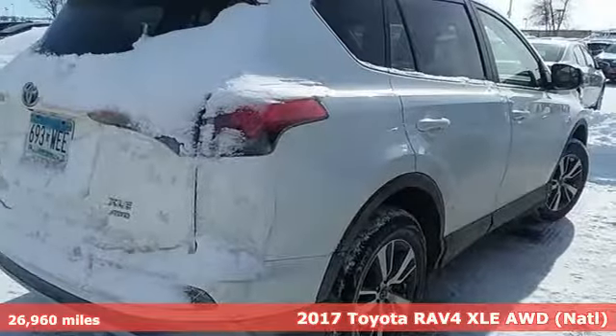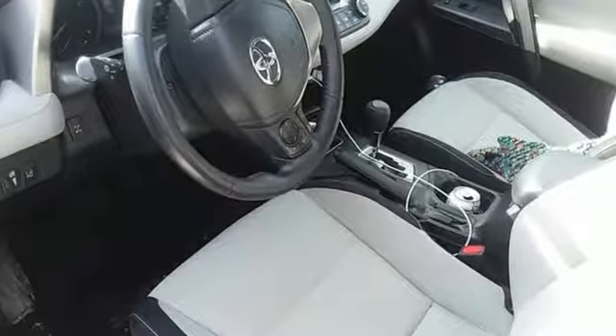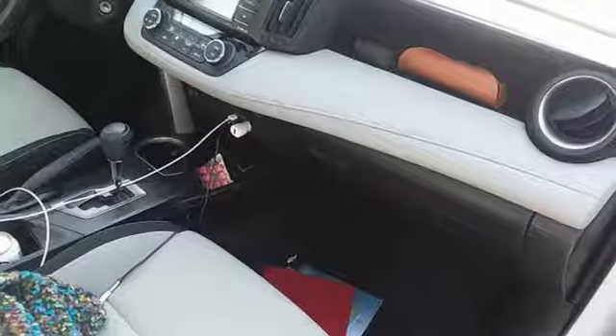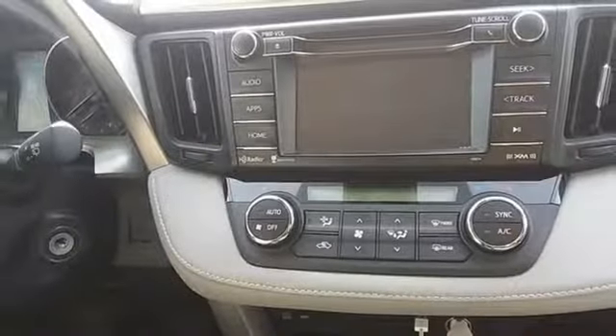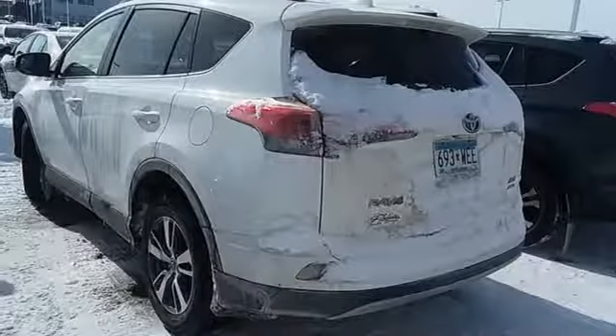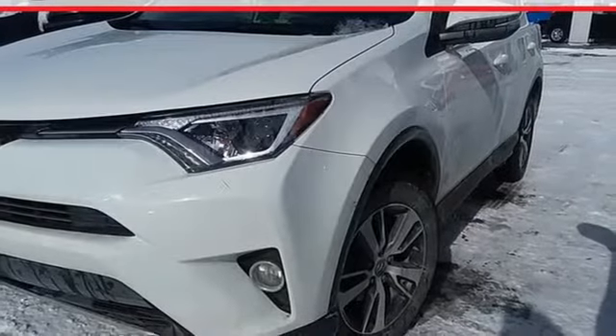It boasts an impressive list of features like these: inline four-cylinder engine, dual-zone climate control, Bluetooth wireless audio streaming, leather steering wheel, power heated mirrors, Entune external memory control, express open and close sliding and tilting sunroof, Bluetooth, and automatic transmission.